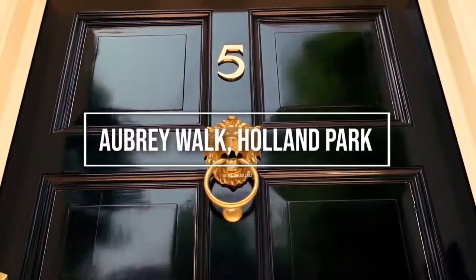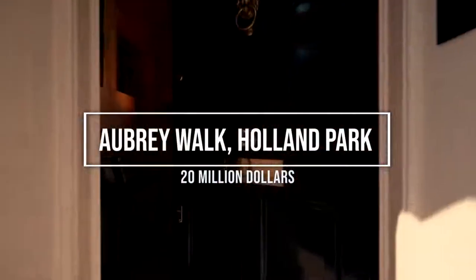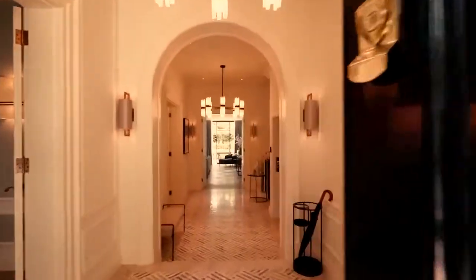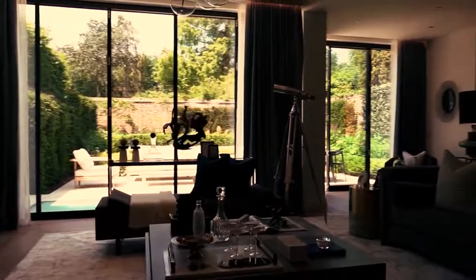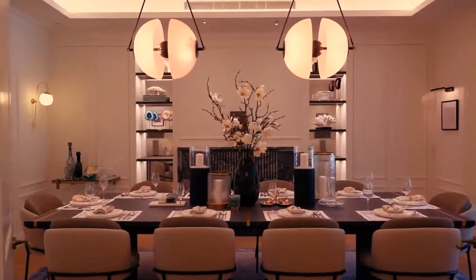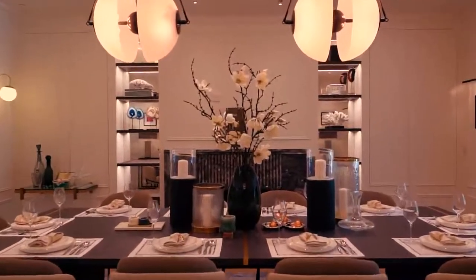Number 10: Aubrey Walk, Holland Park, $20 million. This is an impressive and beautifully refurbished Art Deco house situated in a prime Kensington location, a moment away from both Holland Park and Notting Hill Gate.